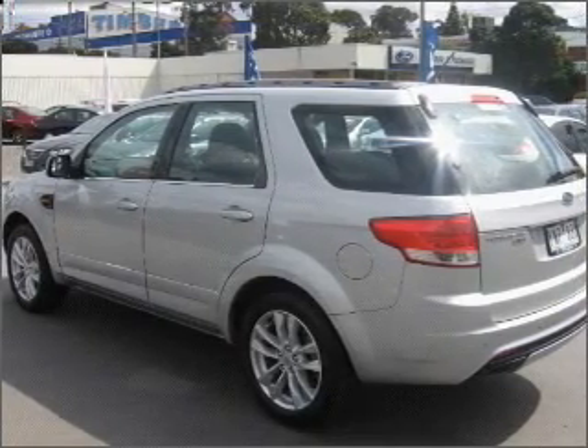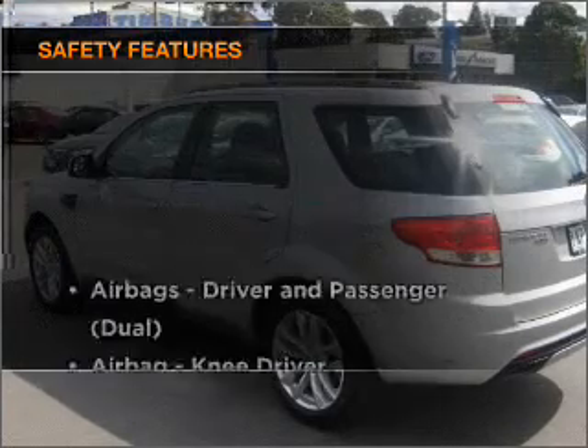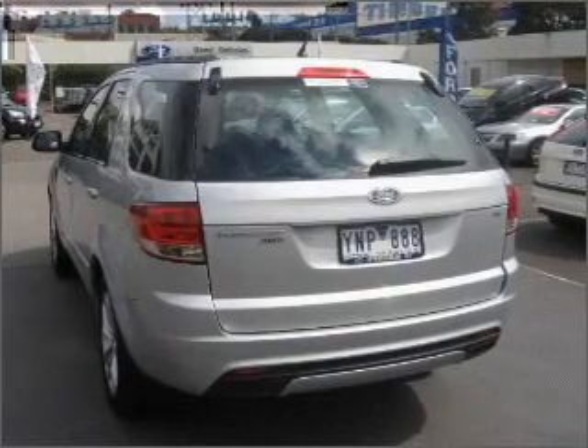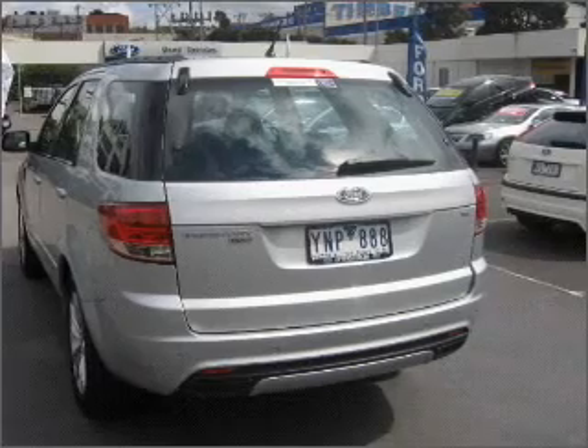You will appreciate the safety feature of anti-lock brakes. If safety is a high priority, rest assured knowing these top safety components are included. Find out all you need to know to purchase this vehicle today.